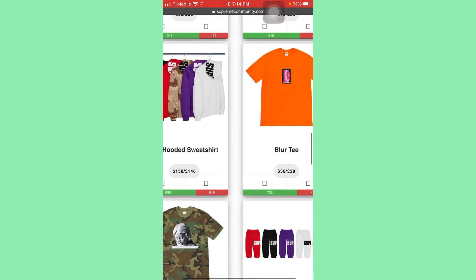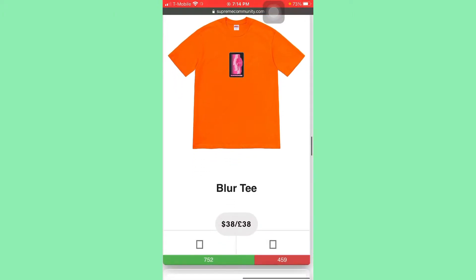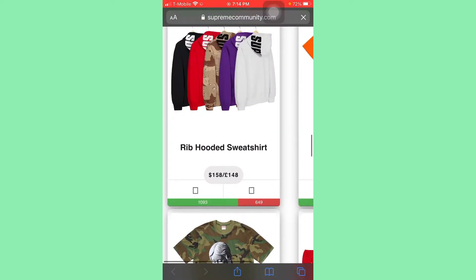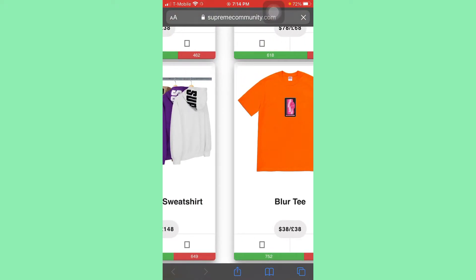That's number two. Now next is the Blur tee. This tee is not that bad, but it's also nothing crazy — it's so simple. This might be a backup. I don't think I would see it in my first lineup of stuff that I'm going to cop, but this will definitely be a backup item this week. Sitting at $38 is not bad — all the tees are going to sell around $60 to $90. So you could double your money, maybe triple it if you find the right size and color.